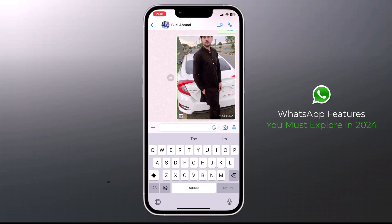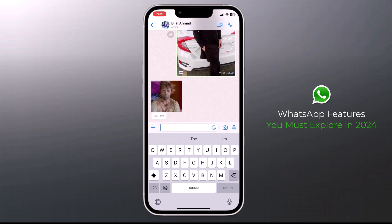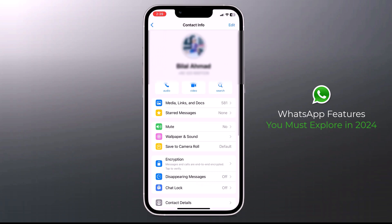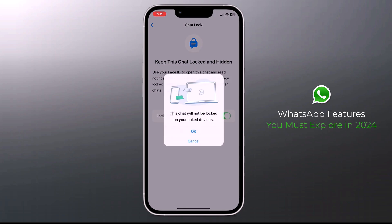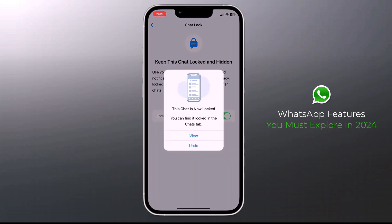Now you can lock any WhatsApp chat. When you lock a conversation, it is automatically separated from the regular chat list and hidden in a locked folder that requires your passcode, fingerprint, or face ID authentication to open. Open the chat you want to lock on WhatsApp and click on the chat's name to open the chat profile. Next time it will ask for your passcode, fingerprint, or face ID.